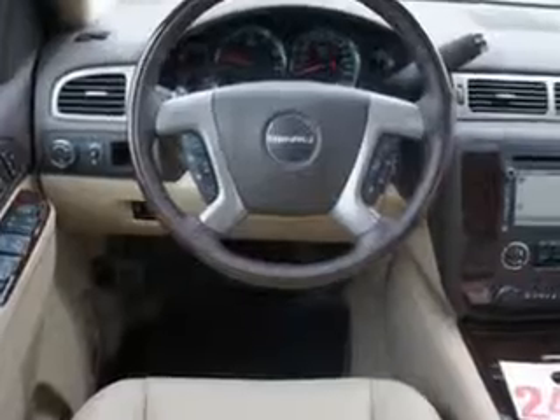Enjoy the drive and feel safe in this 2013 GMC Yukon Denali. See us at Harry Robinson Buick GMC today.